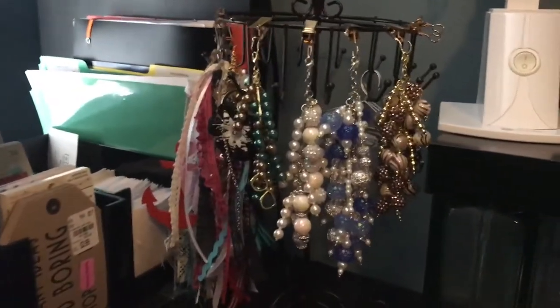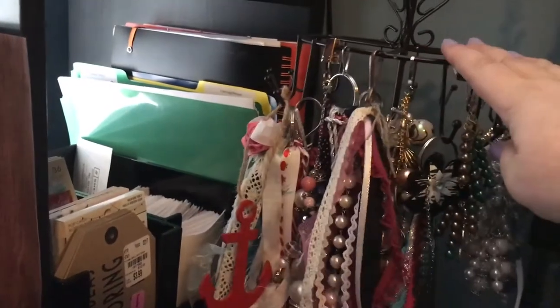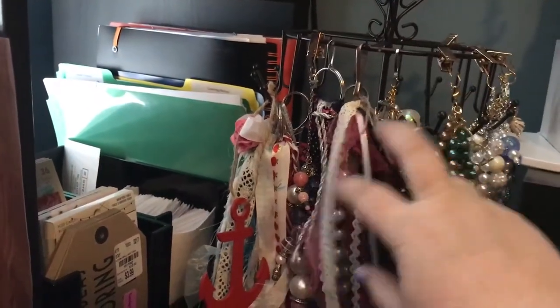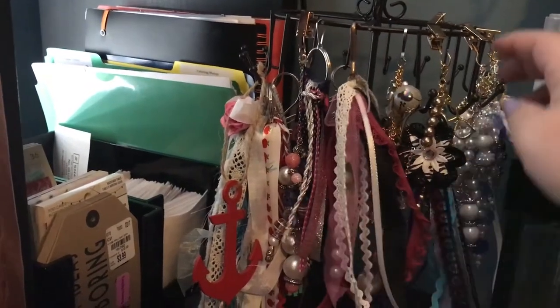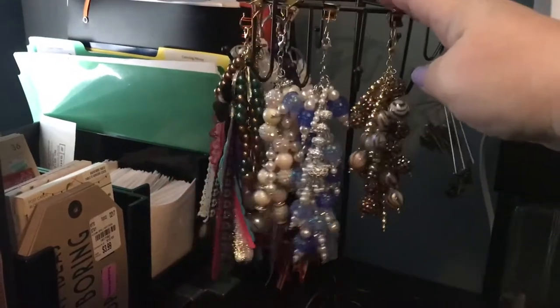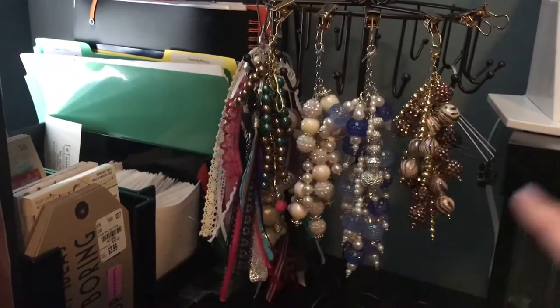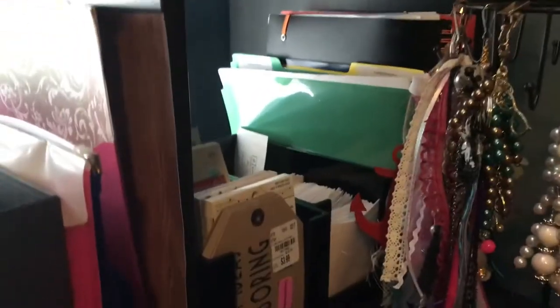Over here I got this at Michael's — it spins around and I just have tassels and chunky charms that people have made for me on display. Then these are ones that I've made that are currently in my Etsy shop.